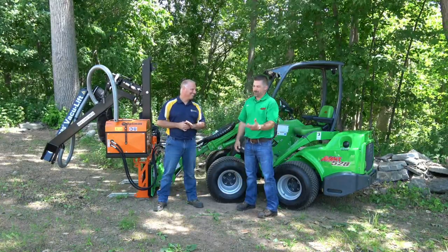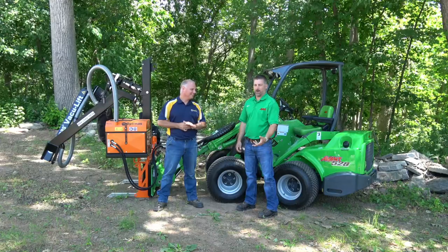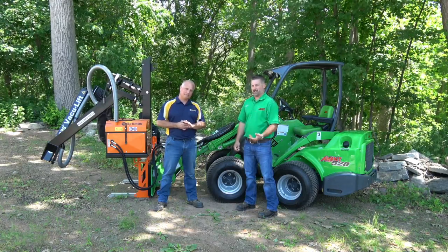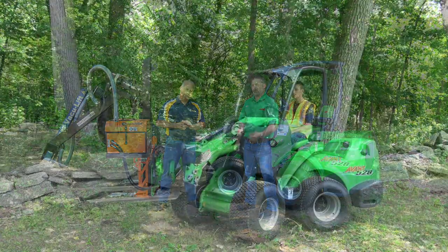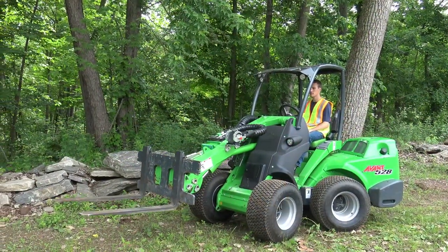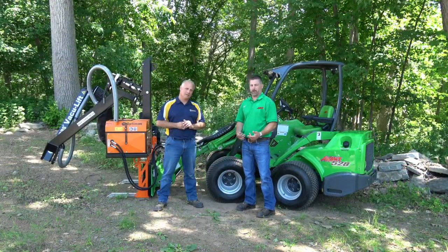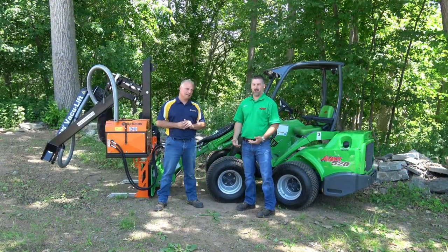Thank you for having me today, Phil. We always appreciate the opportunity to talk about our equipment. What Avant is — Avant makes over a dozen articulating compact loaders, most of which have telescoping booms. What they're known for is having an extremely light footprint relative to their ability to produce, lift, and maneuver around a job site.